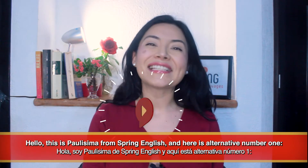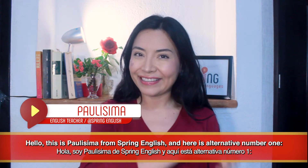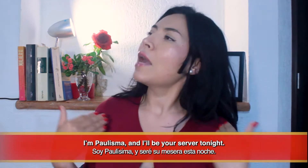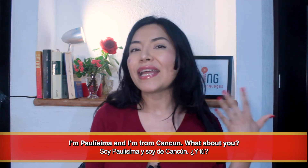Hello, this is Paulissima from Spring English, and here's alternative number one. Number one: I'm. 'Yo soy' — I'm Paulissima. And you? This is a very simple way to say our name. I'm Paulissima and I'll be your server tonight. I'm Paulissima and I'm from Cancún.